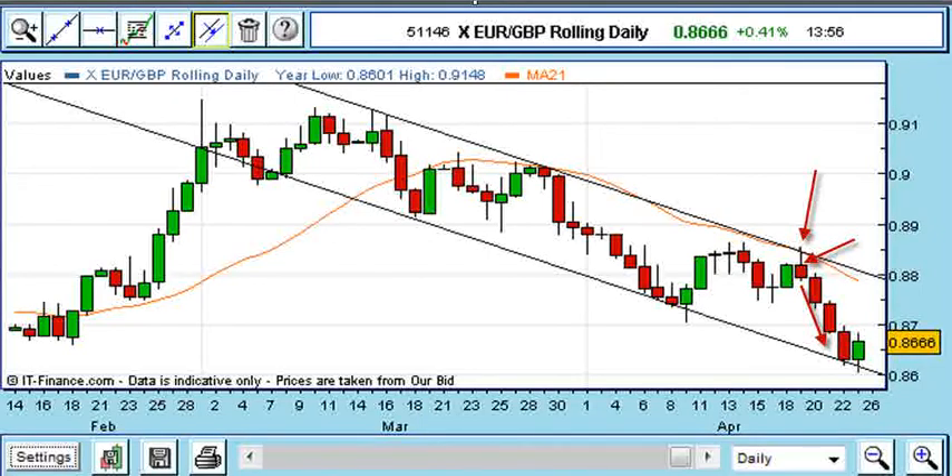I closed out the trade once the price had retraced more than 50% of yesterday's red candle, taking a price of £86.65. So the trade made 110 pips on £3 and 155 pips on £3, giving an overall profit of £795 for a risk of £276.